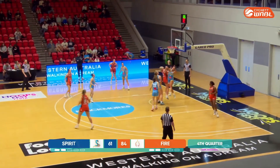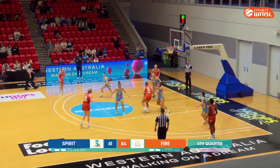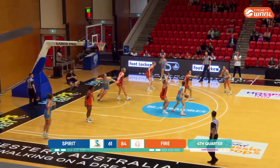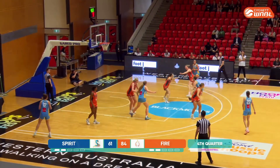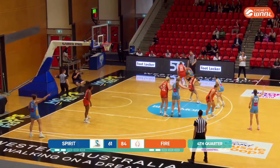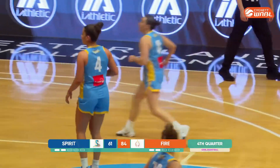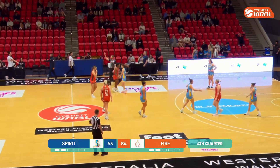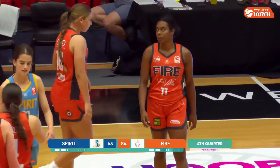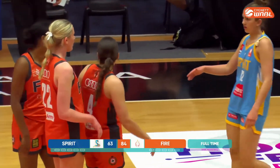Good block there from Booth on Petrie. Stats say 14 and 9, but assuming the live stats still need to update, she has 14 and 10. Good take from Booth finally gets one to fall. McDowell-White with 10, Bond has 4, Cole has 3, Reisinger has 3, Jenkins has 2. The only player for Townsville who didn't get on the scoreboard was Lars.